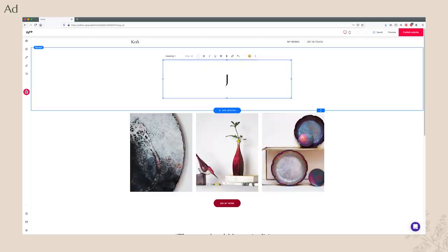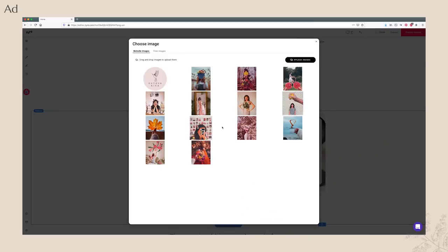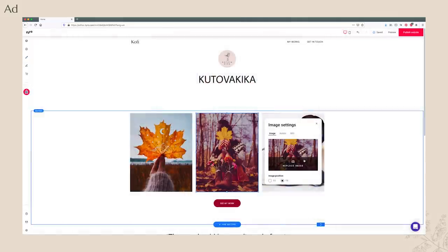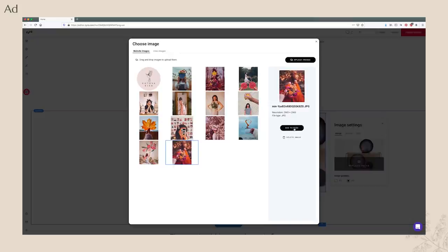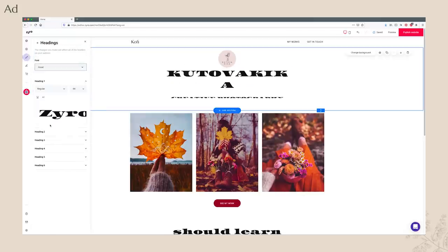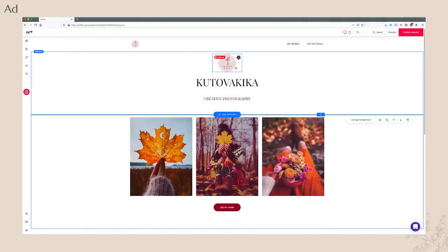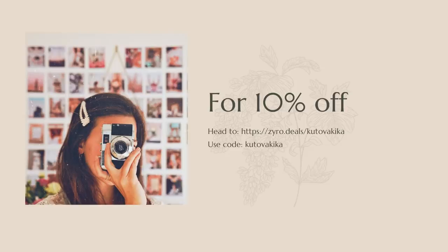I always find it so difficult to make those design choices and decisions — I can see when something is off, but if I have to make something from scratch it will take me forever and probably won't look that great. That's why I really like that they have all these templates. You can of course customize everything with drag and drop — it was super intuitive to use. I played around with it a couple of days ago and made my portfolio page with my photography. Their websites also load really fast, which is huge when you have a photography portfolio page — you don't want visitors stuck waiting for images to load and then leaving. If you're interested in trying out Zyro for yourself, head to zyro.deals/kutuvakiika and use the code kutuvakiika for an additional 10% off.